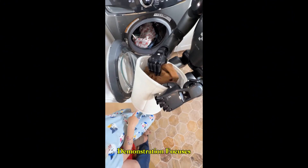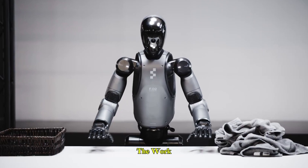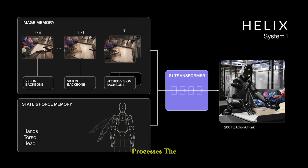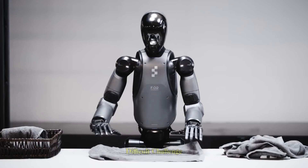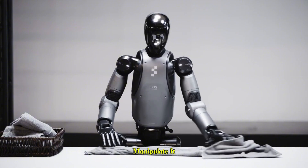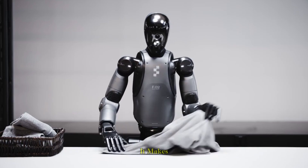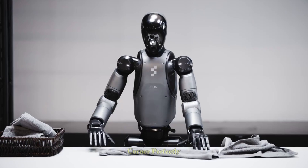The first demonstration focuses on towel folding. Figure 02 begins by scanning the work surface in front of it, identifying the towel and its position. Its Helix neural network processes the complex, flexible shape of the fabric — a notoriously difficult challenge for robots — while planning the best way to manipulate it. The robot reaches out with steady, human-like hands, lifting the towel so that it hangs evenly, making subtle grip adjustments to square the edges and aligning every corner perfectly.